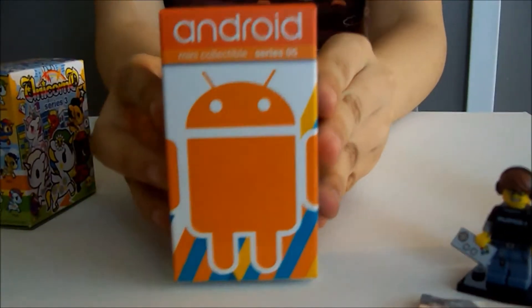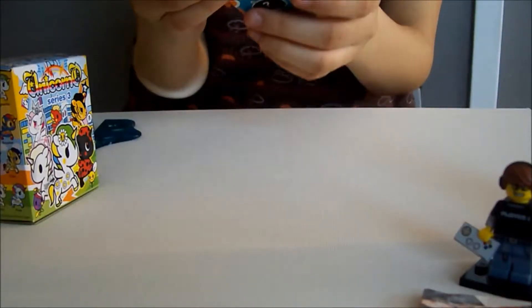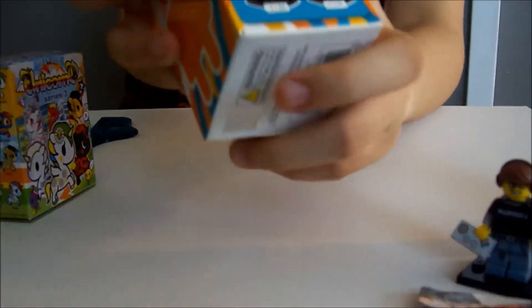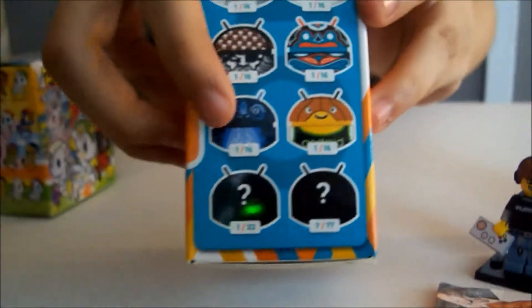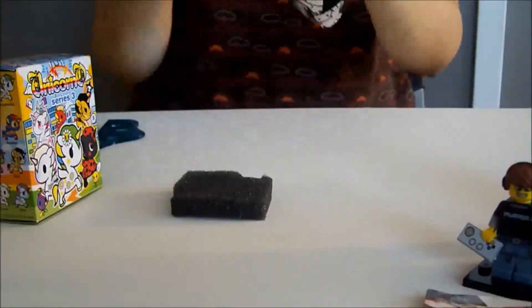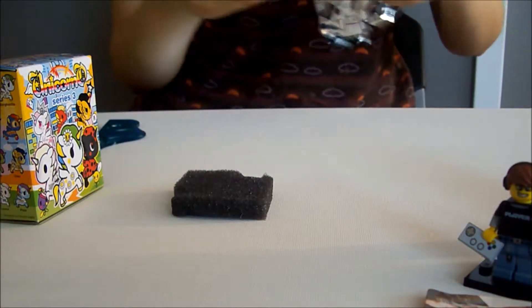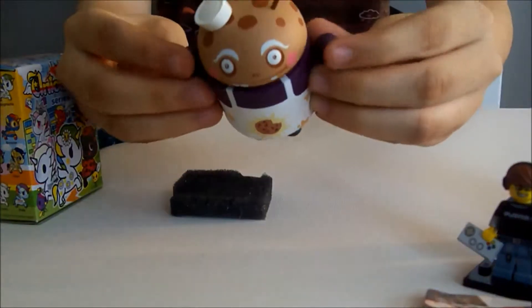The next one we're going to open up is Android Series 5. The one I want the most would be this one right here. So let's see which one we got. We got the little cookie monster one!